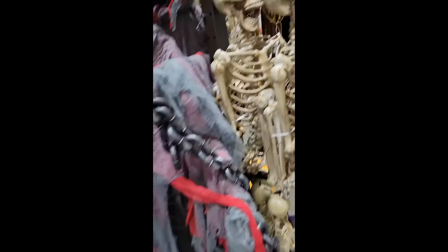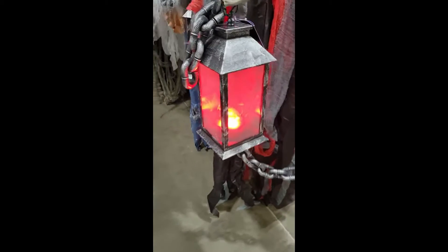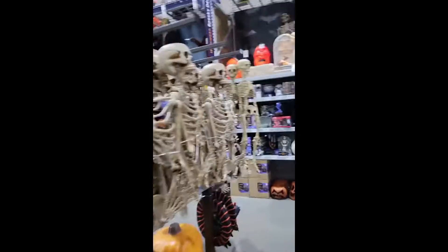Oh — is this an animatronic? This is huge, this is really big. It looks like a projection thing. That's pretty cool. The lantern glows, and more skeletons — some big pumpkins and skulls, a bunch more skeletons. Just a lot of skeletons, some little skeletons, and more big pumpkins and skulls.